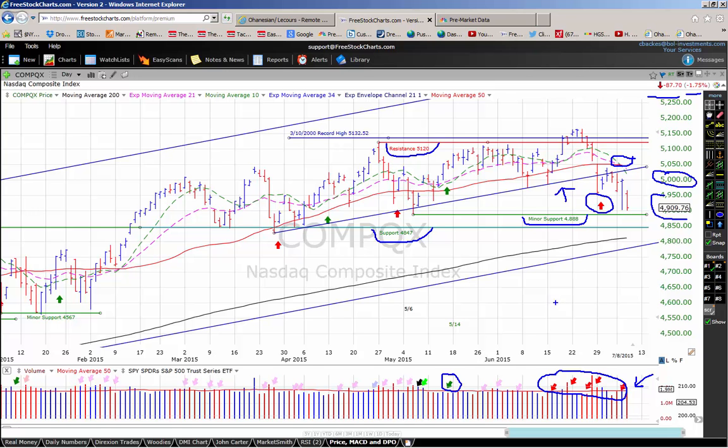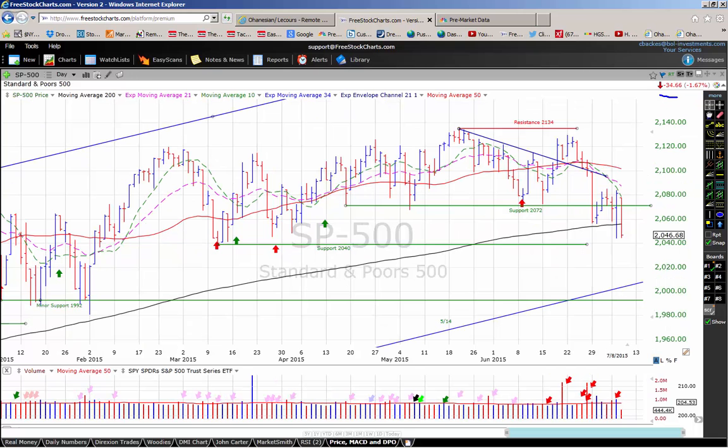The S&P 500 yesterday was down 34.66 points or 1.67%, closing at 2046. Yesterday the S&P 500 undercut its 200-day moving average. Because the S&P is trading below its 200-day moving average, our timing signal on the S&P has gone to a short signal. Trading volume yesterday was extremely low, but that's attributable to the shutdown in the New York Stock Exchange. We are on an uptrend under pressure signal on the S&P and have six distribution days in the past month.